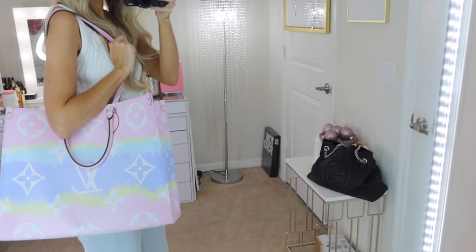That completes this designer accessories haul and unboxing. Thank you so much for watching — hopefully you enjoyed it. If you did, give it a thumbs up, leave me your comments and questions down below. As always, I will be linking everything mentioned down below in the description box for your convenience. And for more videos like this, don't forget to subscribe and hit the notification bell.